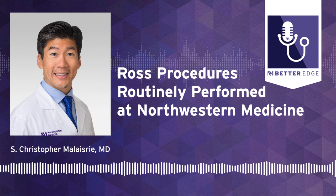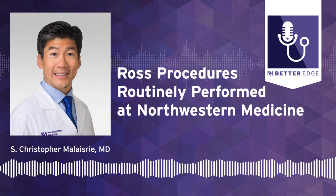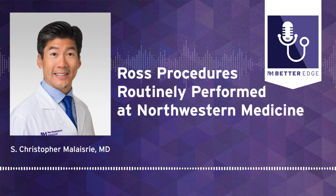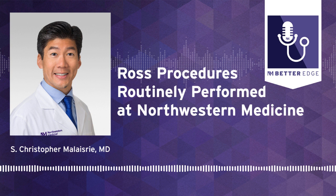Why is the Ross procedure not an option for all patients with diseased aortic valves? What are the indications? Speak about patient selection, because that's a really important aspect — the indications for offering the Ross procedure to a patient and some contraindications that you would consider.